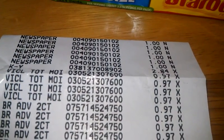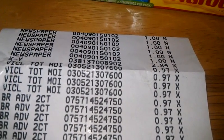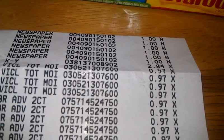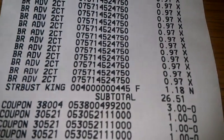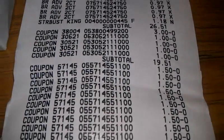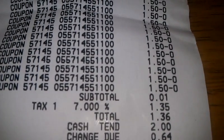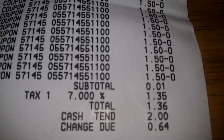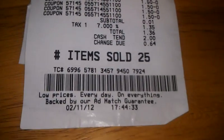I'll show you my receipt here. There are the newspapers at a dollar each, the KY at $2.84, the Vaseline lotions at 97 cents, all the Breathe Rights at 97 cents. Subtotal was $26.51, then it starts taking the coupons off — subtotal $19.51 — then all the Breathe Right coupons come off, subtotal 1 cent. $1.36 out of pocket. Tax was $1.35. 25 items totaling $2.11.